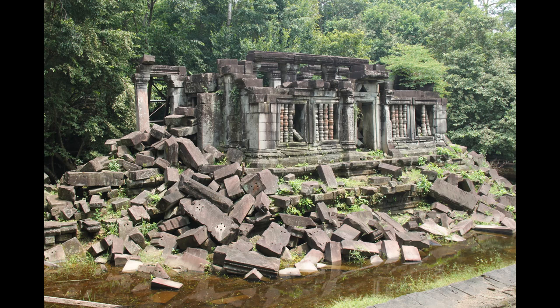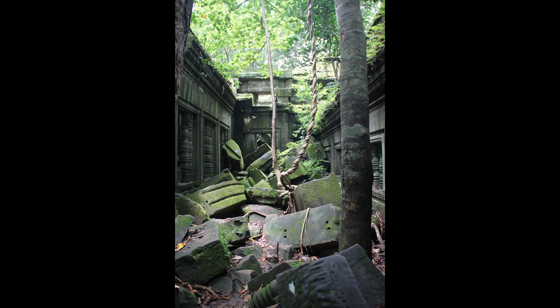It has a long causeway that leads from the east entrance to the moat, surrounded by Naga balustrade and lion statues. Significantly, there are three other causeways leading to the three other cardinal directions. These causeways are supported by cylindrical columns and also adorned with Naga balustrades and lion statues.